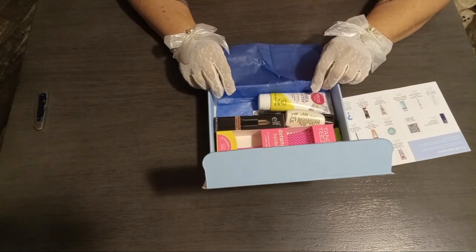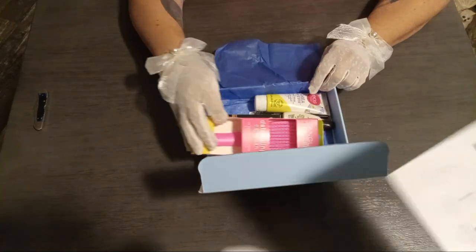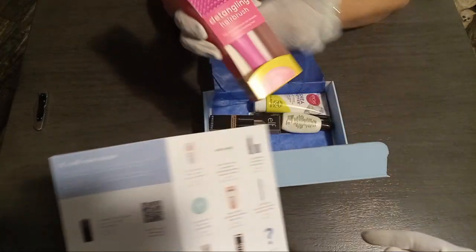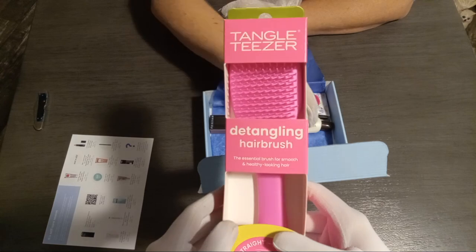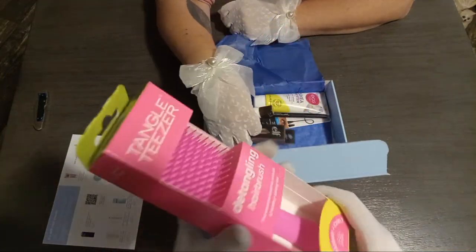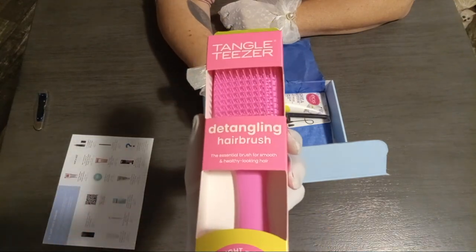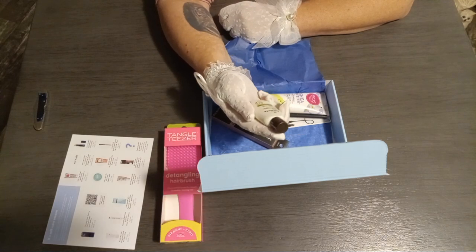So without further ado, let's start with the easiest one: a detangling hairbrush. I can actually use this. They actually sent you something useful for once? Yes. And I should have made it purple instead of pink. Well, pink is close enough. Purple is my favorite color, but I'll take pink.